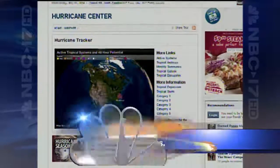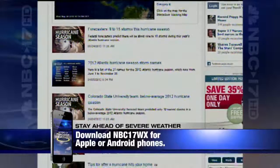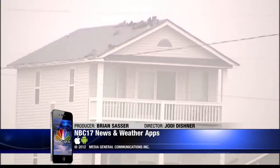When severe weather or hurricanes do hit, NBC17 is with you all the way. You can access all our online resources at NBC17.com — just type in the keyword hurricane to the search bar. Don't forget the best weather app in town on your Android or iPhone device — just search NBC17WX. On behalf of everyone here at NBC17, thanks for joining us.